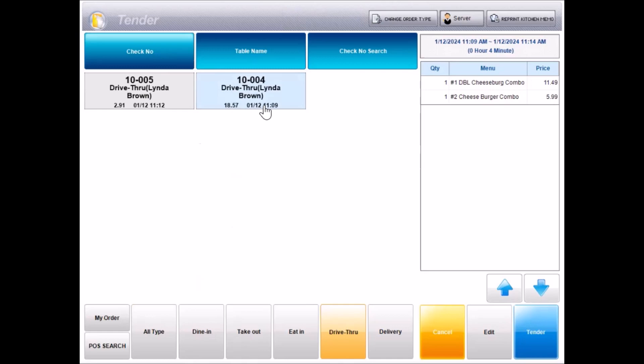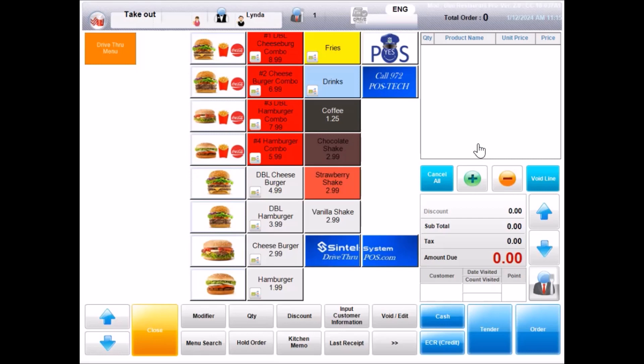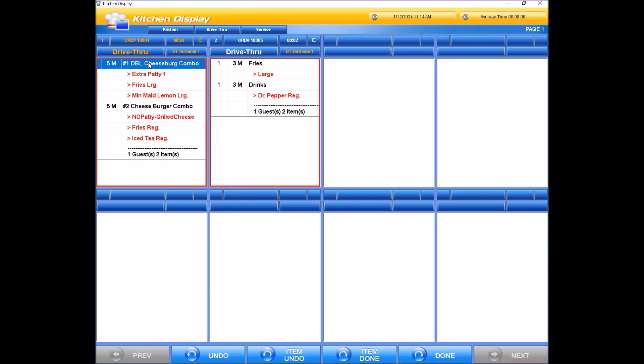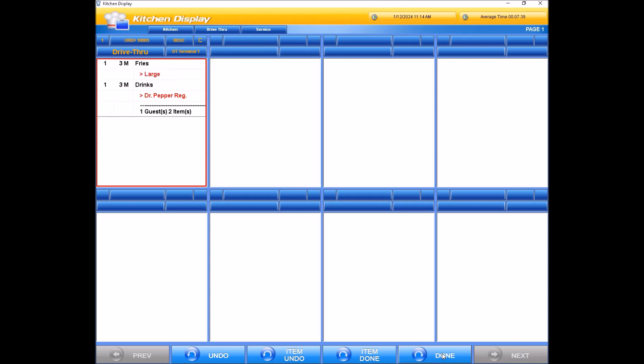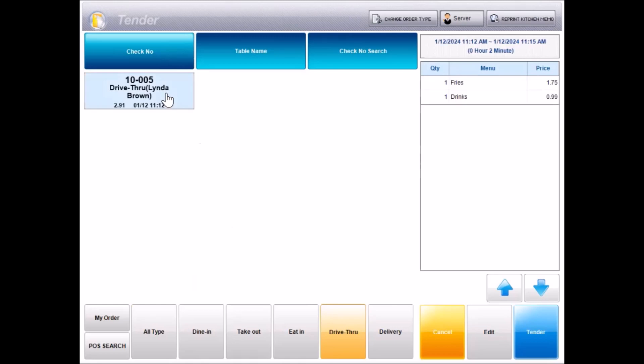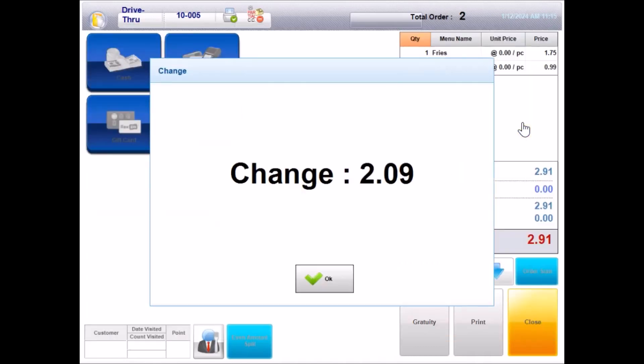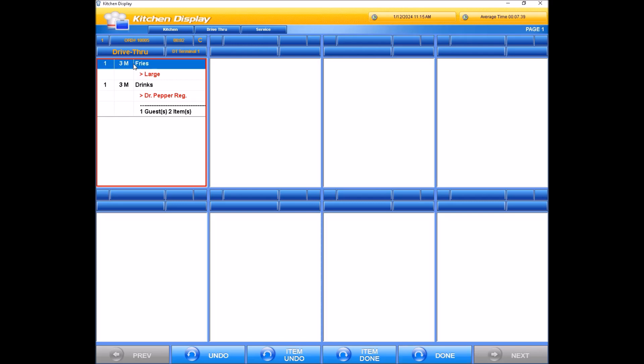Hi, your total is $18.57. Here is my credit card. Have a nice day. Thanks. Hi, your total is $2.91. Okay, here is a $5 bill. Have a nice day. Enjoy your day too.